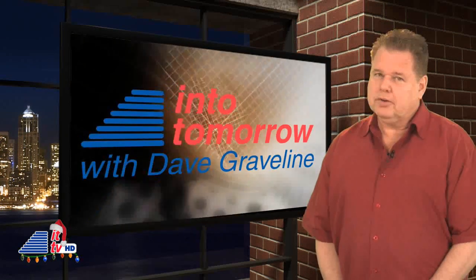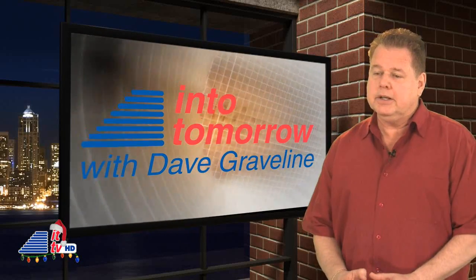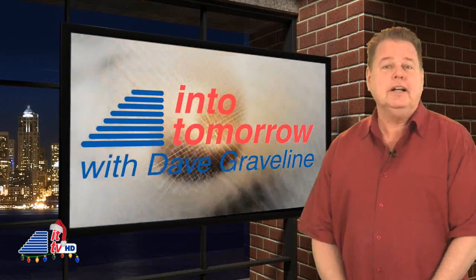Well, that's it for this week's Into Tomorrow ITTV show. Happy holidays — we hope Santa brings you everything you ask for. Thanks for watching.